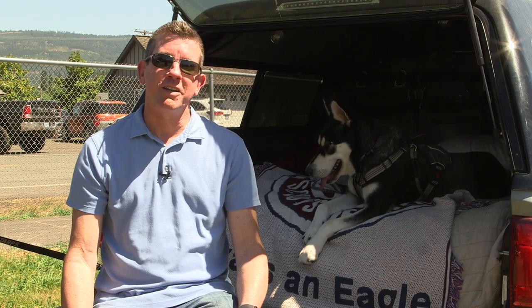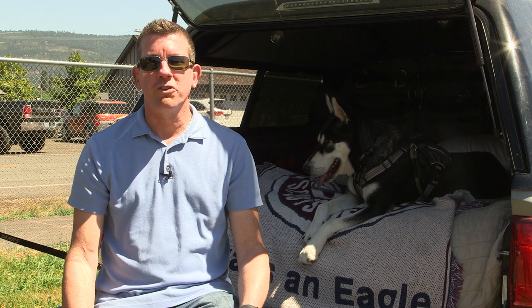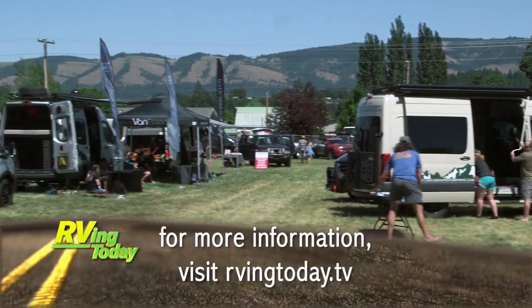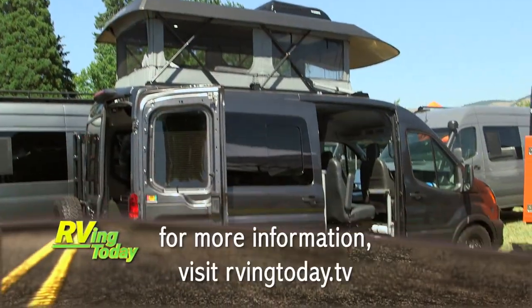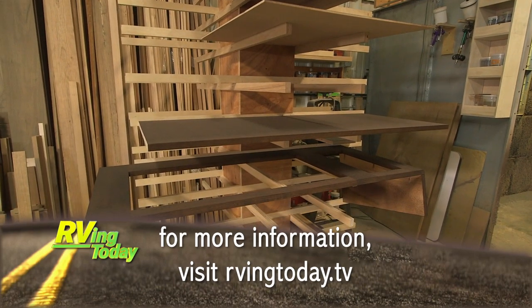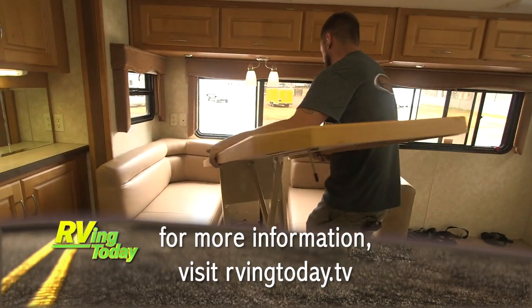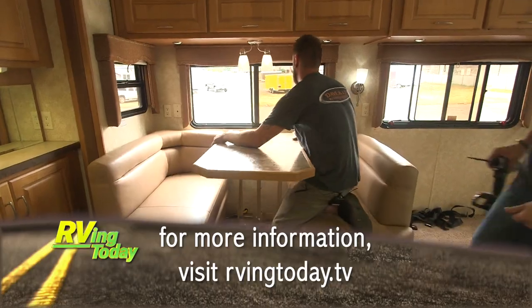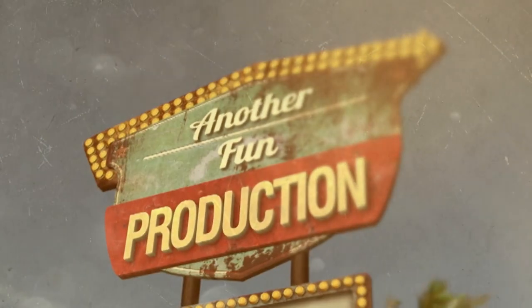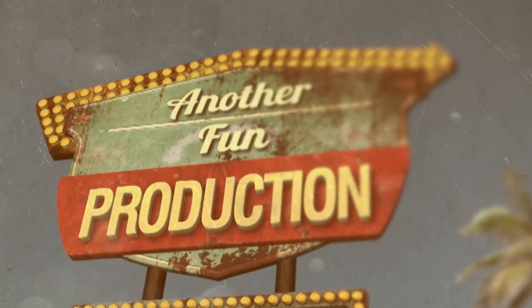So there you have it — just a few of the cleverly engineered products for storage and cooking at the Adventure Van Expo. For more information on anything you saw on this week's episode, along with additional videos, interesting stories, and RV news, visit our website at RVingToday.tv. This has been another fun production.